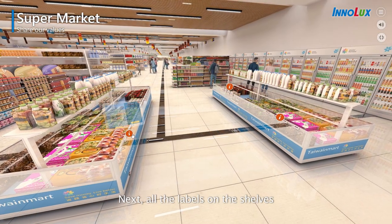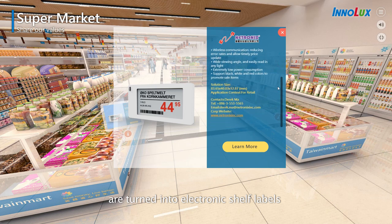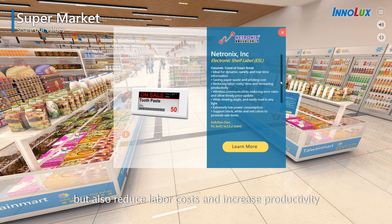Next, all the labels on the shelves are turned into electronic shelf labels. They can not only save paper waste and printing costs, but also reduce labor costs and increase productivity.